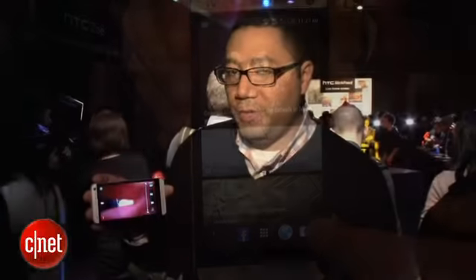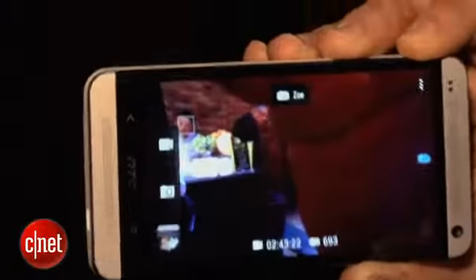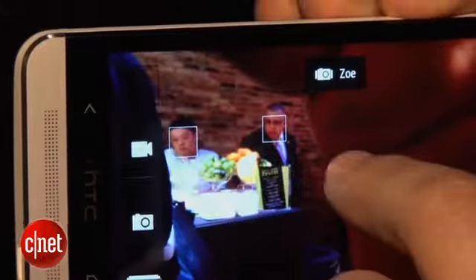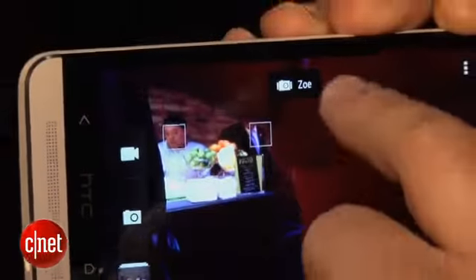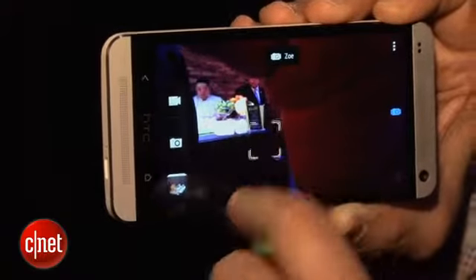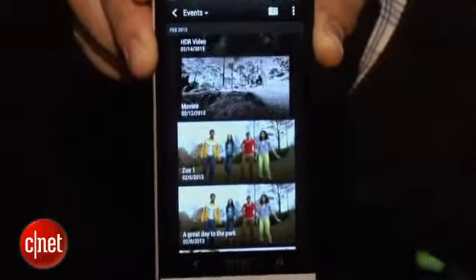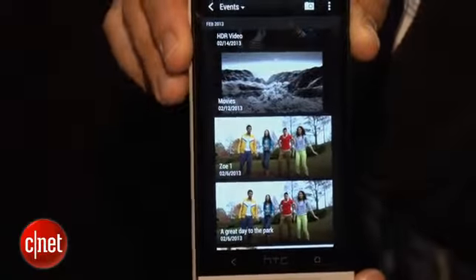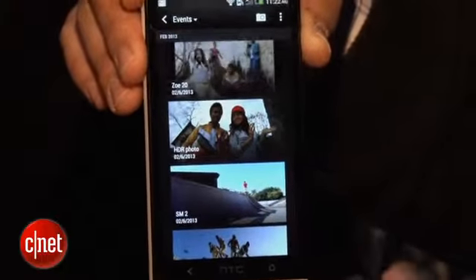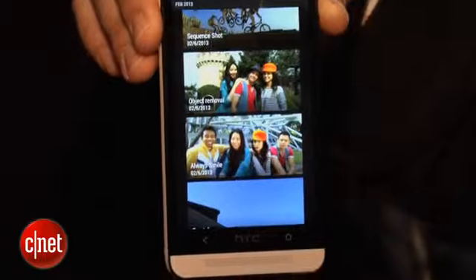Another interesting camera feature on the HTC One is the new Zoe file, which is basically a three-second film clip that you can quickly capture and then share with friends and loved ones. The gallery will also combine all your photos and videos and automatically create highlight reels, which is something a lot of people will probably find useful.